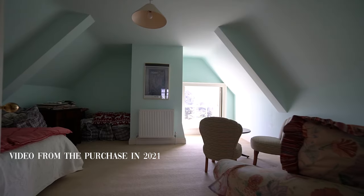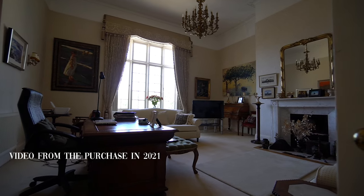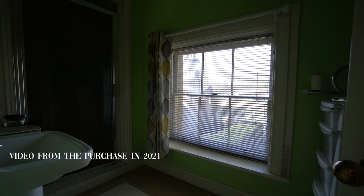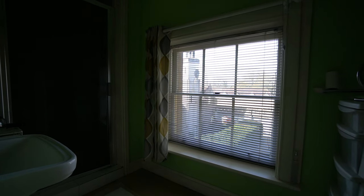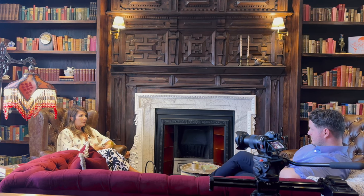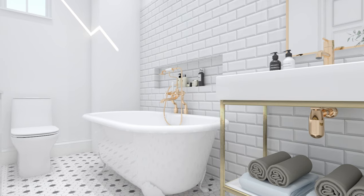I wanted to keep as much of the character of the home as possible. I love the charm, I love the history. So we were confined a little bit to the listing of the home — there are certain things you can do and certain things you cannot do. But my overall goal was to keep as much of the traditional charm of the house, but bring a modern touch to it.